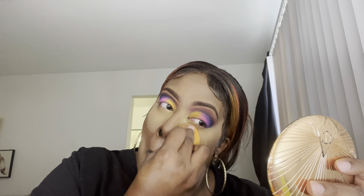I'm going in with the Morphe setting powder in the shade Banana Rich, and we're setting all our highlighted areas — our T-zone basically.